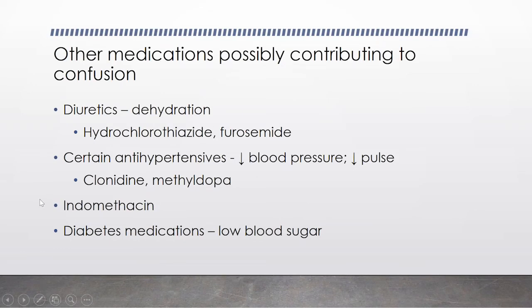Indomethacin is an older NSAID that has been linked to causing confusion. The newer ones are things like naproxen (Aleve) or ibuprofen (Motrin). Diabetes medications don't directly cause confusion, but if you're over-treated and your blood sugar goes too low, that can also cause confusion. These are all reversible causes — but sometimes when a patient is admitted to the hospital confused, they might get inappropriately labeled as a patient with dementia, when all we have to do is fix the medications and their confusion disappears.